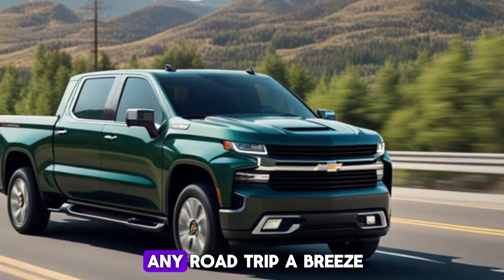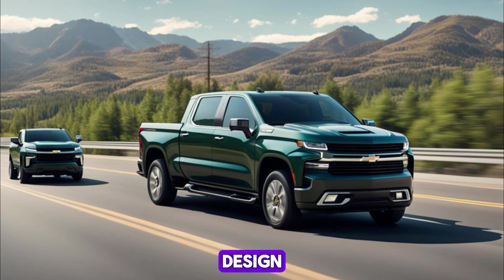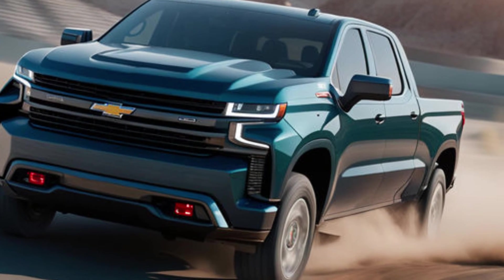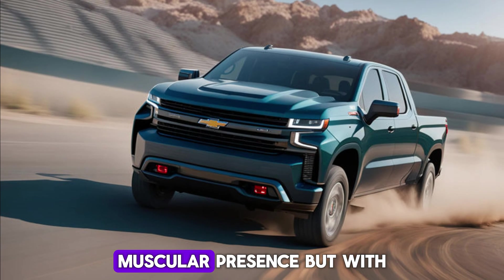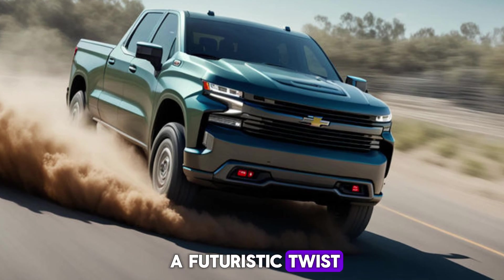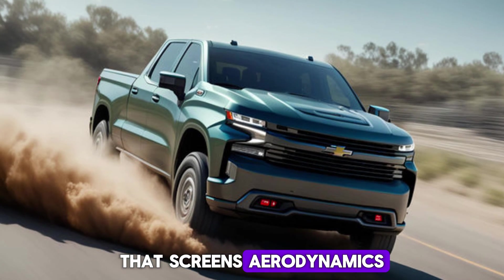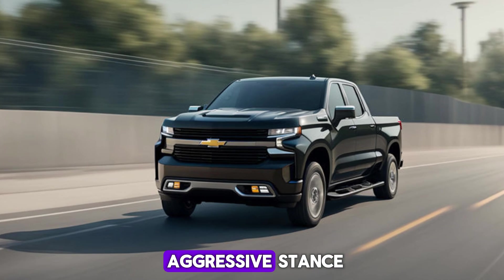Now let's talk looks. The Silverado EV maintains the Silverado's bold, muscular presence but with a futuristic twist. The front grille is replaced with a smooth panel that aids aerodynamics, while the available 24-inch wheels give it an undeniably aggressive stance.